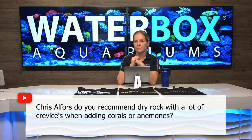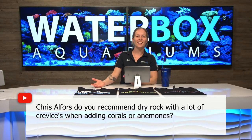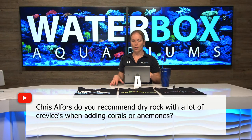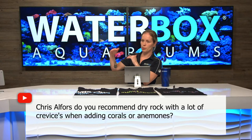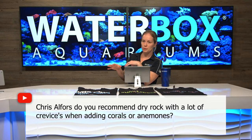Chris is asking: do you recommend dry rock with a lot of crevices when adding corals or anemones? A lot of crevices doesn't really make a difference for corals and anemones. When you're doing your rock work you want to make sure you have enough caves and space for fish swimming — that's probably the most important. For corals it's just surface area. You don't want to make a wall that goes up really straight because you can't really place much stuff and it'll block everything below it. You want a very step-structured rock work so you have more surface space for corals to grow without shielding everything underneath. Crevices don't matter to corals — it's really just surface area.